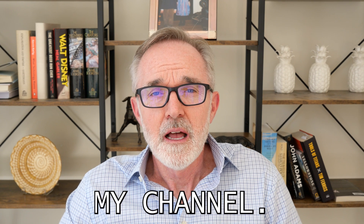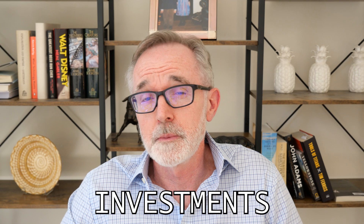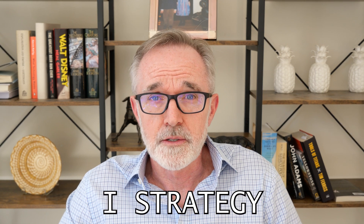Hi, and welcome back to my channel. AI-enabled sales tools are one of the best return on investments that you can get out of an AI strategy today.